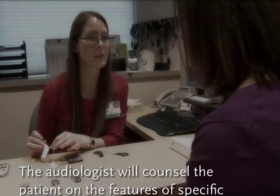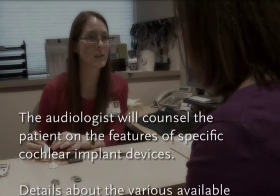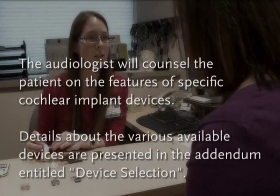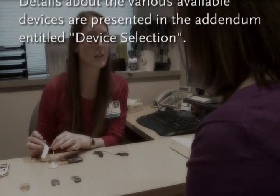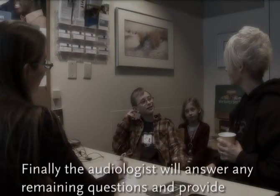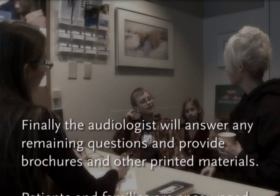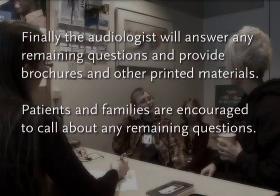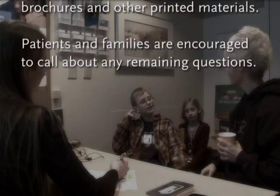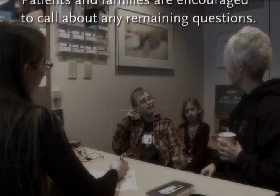Ask about referral for professional oral rehabilitation services — the Listen for Life Center can help. The audiologist will counsel the patient on the features of specific cochlear implant devices. Details about the various available devices are presented in the addendum entitled Device Selection. Finally, the audiologist will answer any remaining questions the patient may have and provide brochures and other printed materials. Patients are encouraged to call with any follow-up questions.